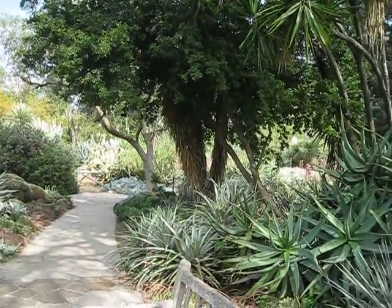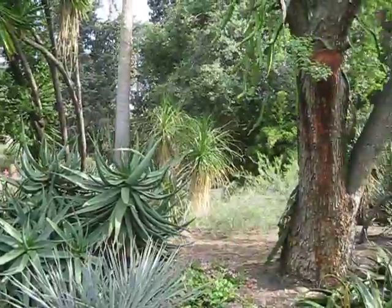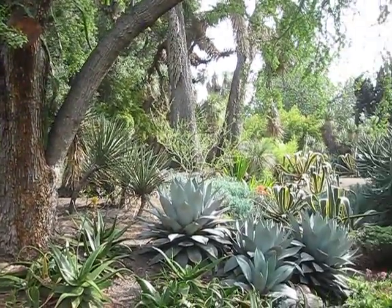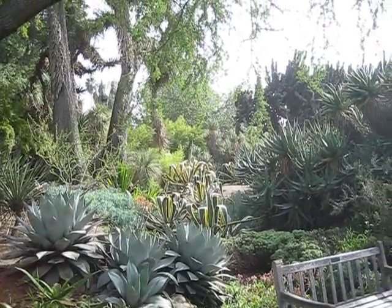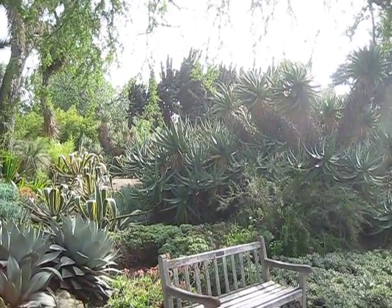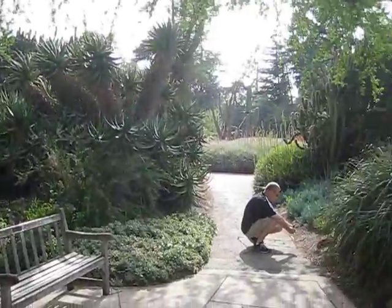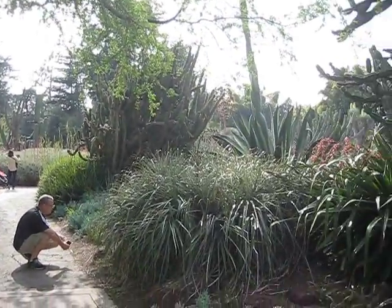I just have to show you another panorama because there's just so much to see. I'm starting to get overwhelmed. Look at the variegated agaves back there. All the paths are paved and you're not allowed to go off the paved paths, and we've been strictly adhering to that rule this time.